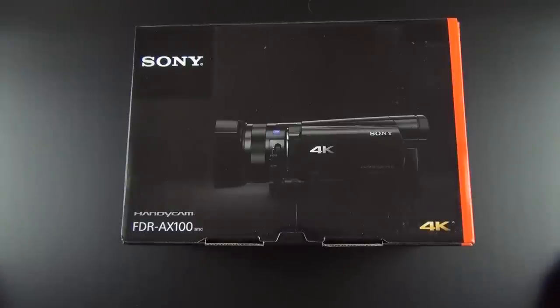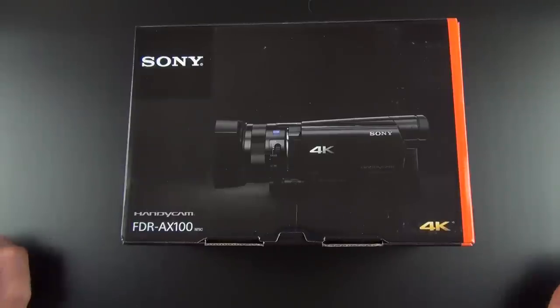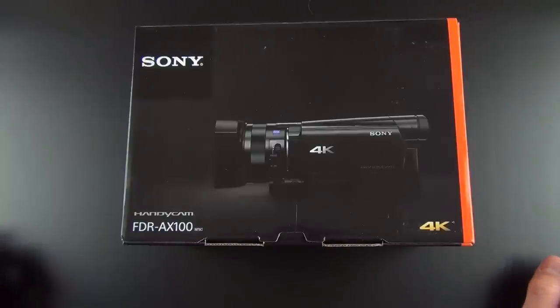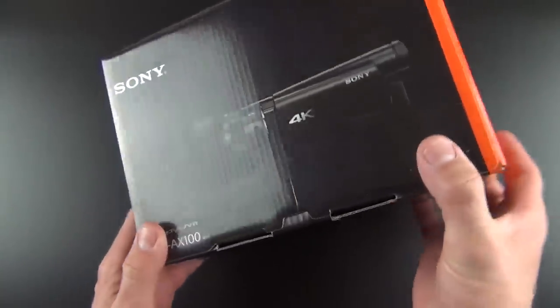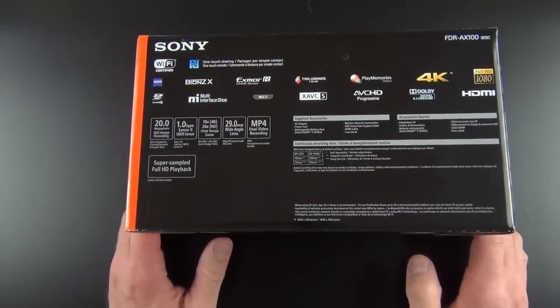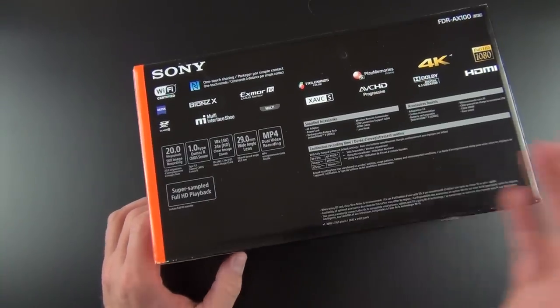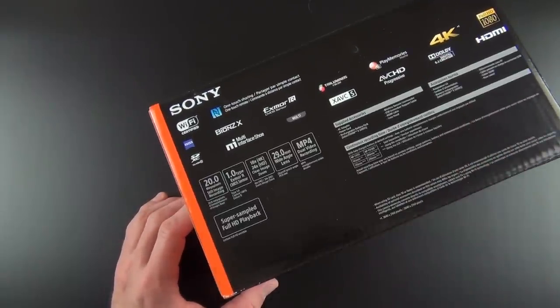This is the camera that kind of stole the show at CES this year. It's the first camcorder to bring 4K down to the prosumer level. This is a $2,000 camera, so it's still kind of expensive, but certainly not as expensive as a RED camera, and certainly better than a 4K camera in a cell phone. I've actually been waiting for this for quite a while before upgrading my gear, because I wanted to do 4K eventually and wanted to wait until a more attainable camera came along for my production.